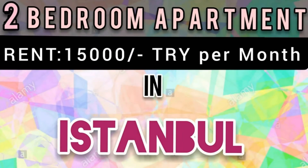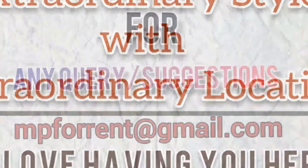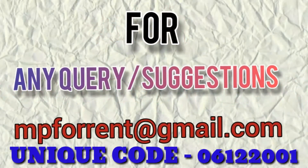Hello guys, welcome back to our YouTube channel Turkey Property, a most growing YouTube channel. Today we are going to show you a very beautiful two bedroom apartment in Istanbul — extraordinary style with extraordinary location. We love having you here. Live like you want, that's our anthem.